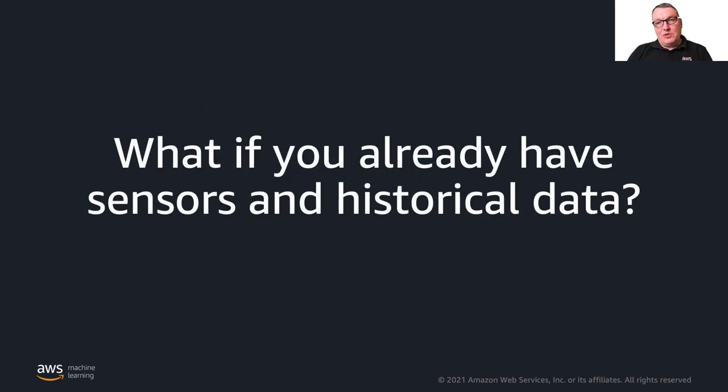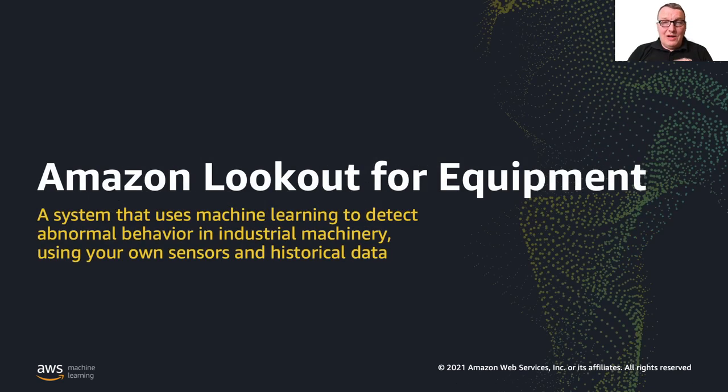What if you already have sensors and historical data? We have another service for you called Amazon Lookout for Equipment. It has the same purpose as Monitron, but this time you can use sensors that you've bought or built yourself and historical data you've already collected and send it for analysis.